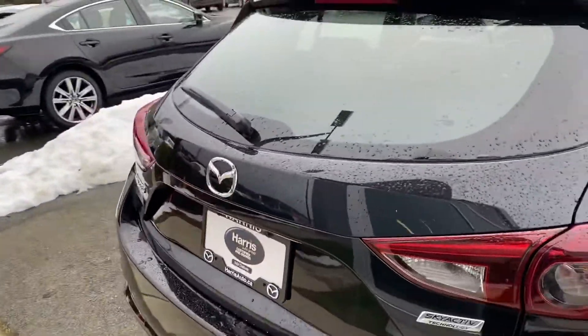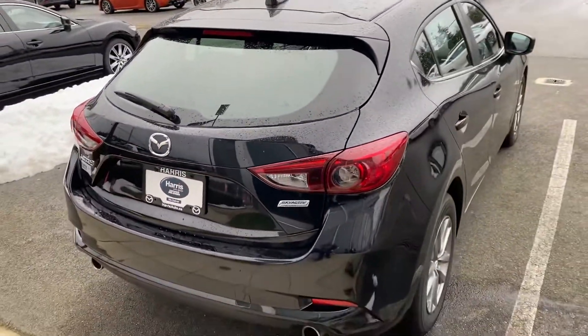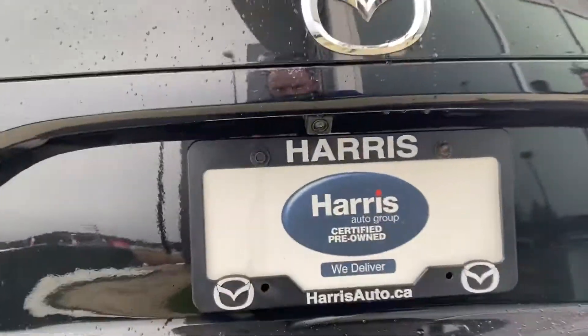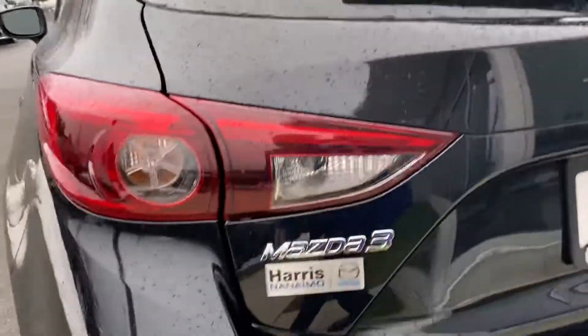Come take a look at the back of the beautiful hatchback. It's in Jet Black Mica. Dual exhaust down low. Backup camera located underneath there.